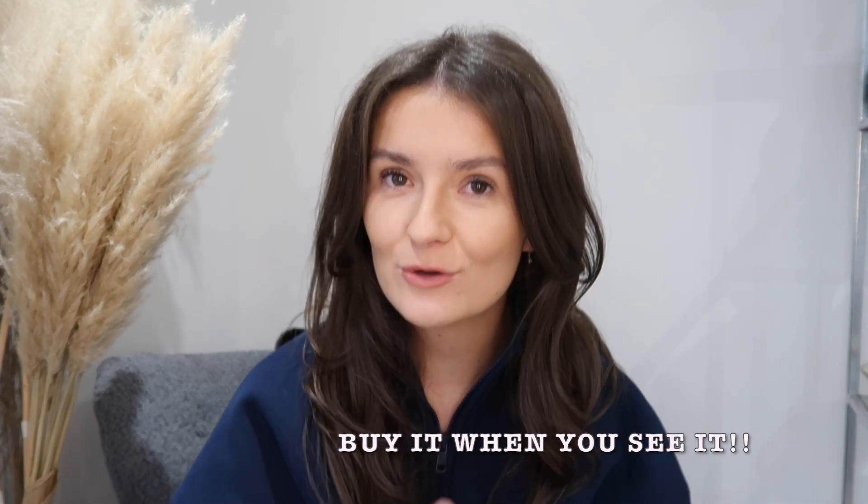My last takeaway is: buy it when you see it. If I could tell anyone who's a HomeSense shopper one thing, this would be it. Buy it when you see it. 99.9% certain you will never see that item again. They only get certain products that might repeat year upon year, but that's very rare. I've come home from a shift, gone back the next day and it's been gone. Gone back in like an hour after we first opened and it's been gone. Once it's gone, it's gone.